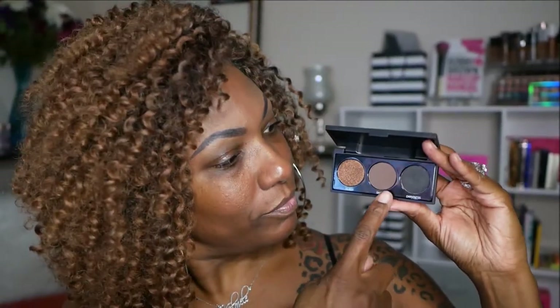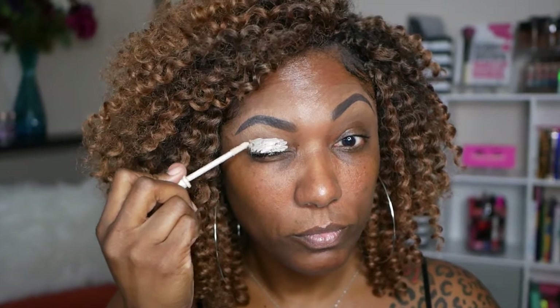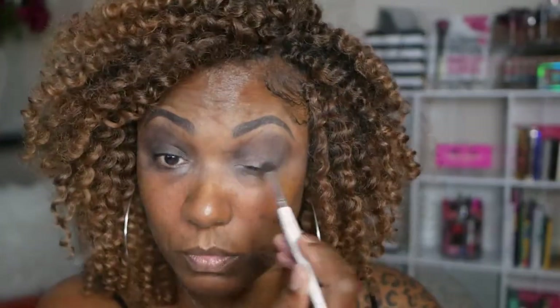To complete this look I want to start out by using my Morphe 3A Deep Smoky Palette. As you can see, there are only two mattes and a shimmer in here, so I'm going to go in with the two mattes to create this look. But I'm starting off with my Urban Decay Primer Potion, just to set my lids and prep them for this eye look. I'm creating a really quick, simple, easy smoky eye. Since these pigments are all shimmer with no mattes, I definitely need to create a base. I'm going in with the lighter shade, blending that out in my crease, and also going in with the darker shade to create a lot of dimension.